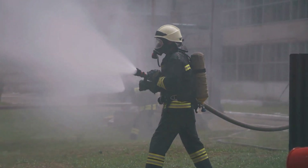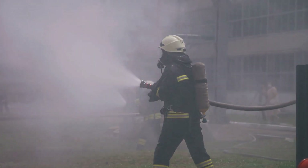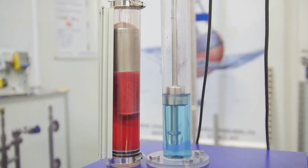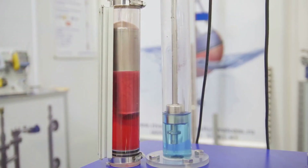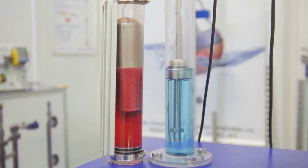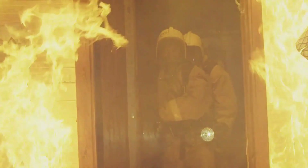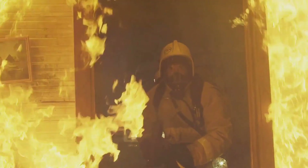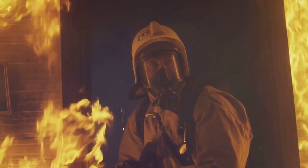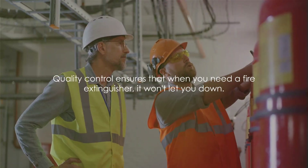But how can we be sure that when we need a fire extinguisher, it will work as expected? This is where quality control comes into play. Each and every fire extinguisher produced undergoes rigorous testing, including pressure tests, weight checks, and even discharge tests. These checks ensure that the extinguisher is reliable and will perform when it's needed the most. The manufacturing process is an intricate dance of technology and chemistry, all working together to create a device that we hope we'll never have to use, but are grateful to have if we do. Quality control ensures that when you need a fire extinguisher, it won't let you down.